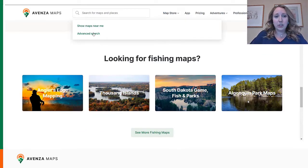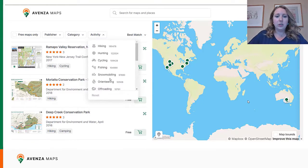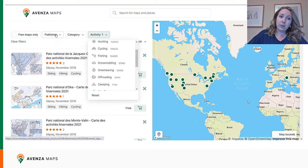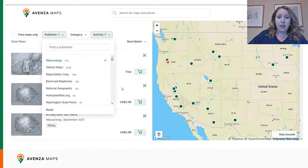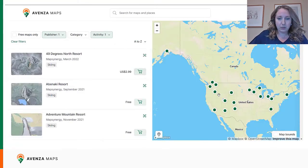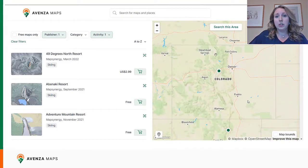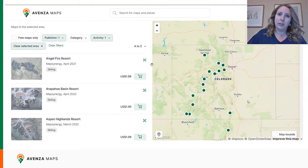Now we're going to look at the advanced search. If we click on the search bar at the top, we see the advanced search pop up, and you can click on that to be brought to the advanced search page. Here you can filter by activity, category, publisher, etc. We're going to look for skiing maps, then filter by publisher — Map Synergy — and sort them A to Z. We'll see the maps update on the left. We also have the option on the right-hand side to search on the map, using the 'search this area' button to search in one specific geographic location. The advanced search is very useful for narrowing down your selection of maps.